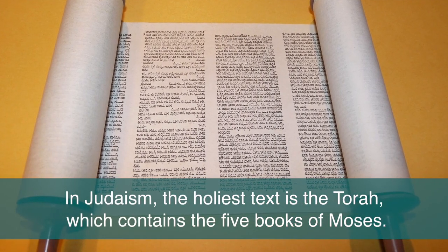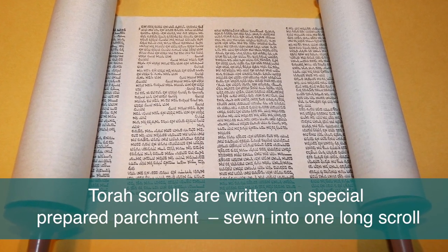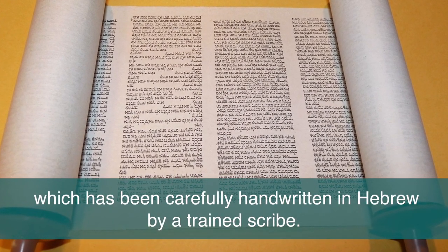In Judaism the holiest text is the Torah which contains the five books of Moses. Torah scrolls are written on specially prepared parchment sewn into one long scroll which has been carefully handwritten in Hebrew by a trained scribe.